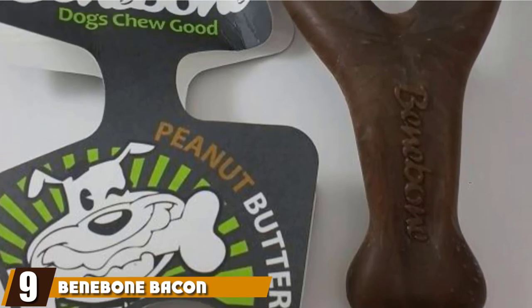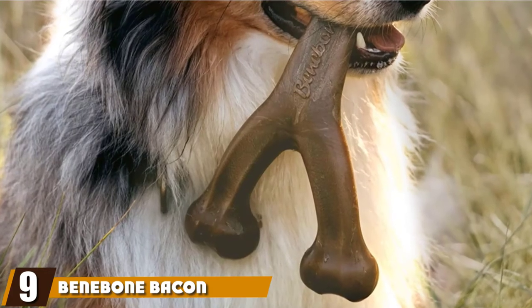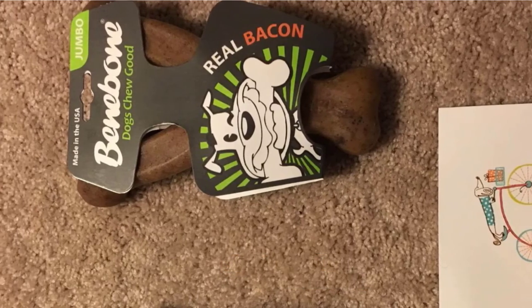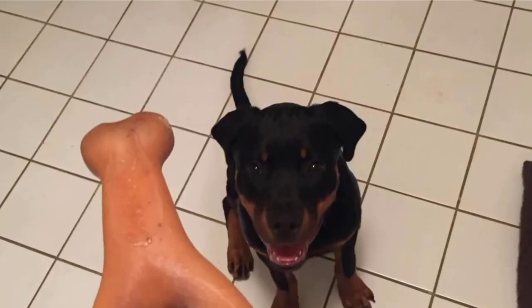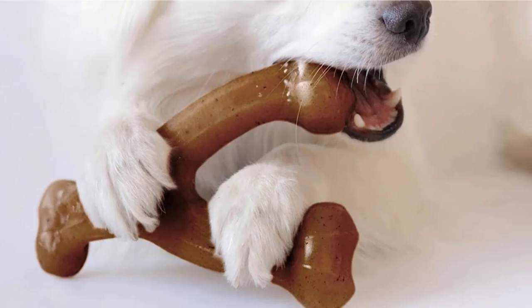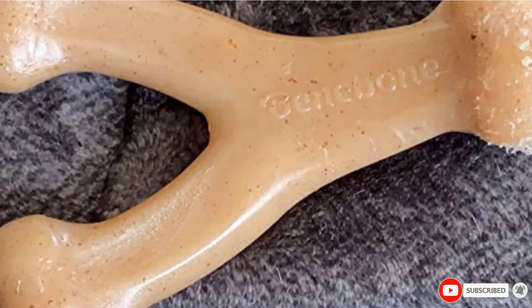Next at number nine, we have the Benabone Bacon Flavored Wishbone Chew Toy. This wishbone dog toy is constructed of nylon and flavored with real bacon — no artificial substances. It is wishbone-shaped, so it's good for a tug of war between you and your pet. The Benabone's wishbone design is actually patented, and the proceeds from purchasing this bone go to fund animal shelters in New Orleans and Los Angeles. The bacon flavoring is coated onto the nylon and is pretty strong.